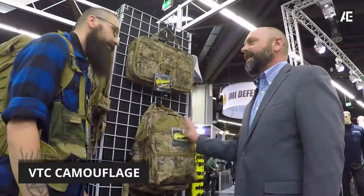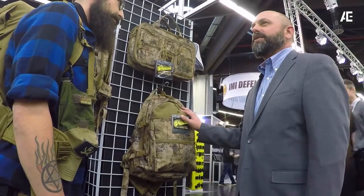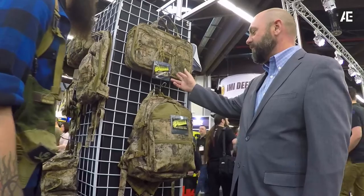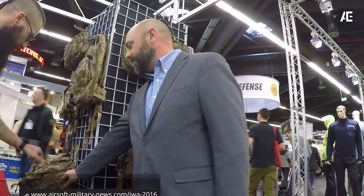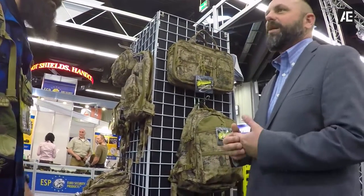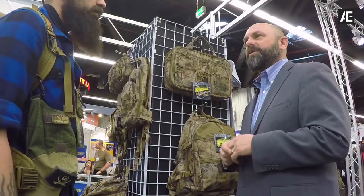So this is our Voodoo Tactical camo that we introduced at SHOT Show in 2015, last year. We produce it in some of our most popular selling items like our Pro-Ops briefcase, the three-day assault pack. We also do it in a mojo, this is the mini mojo, in a gear bag. We also do it in some weapons cases and pistol cases, and like 25 or 30 of our most popular items.